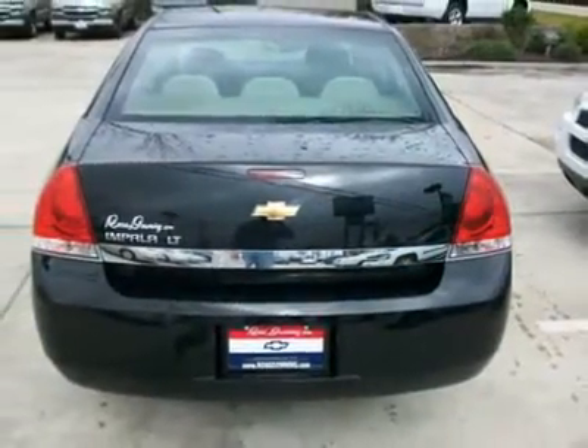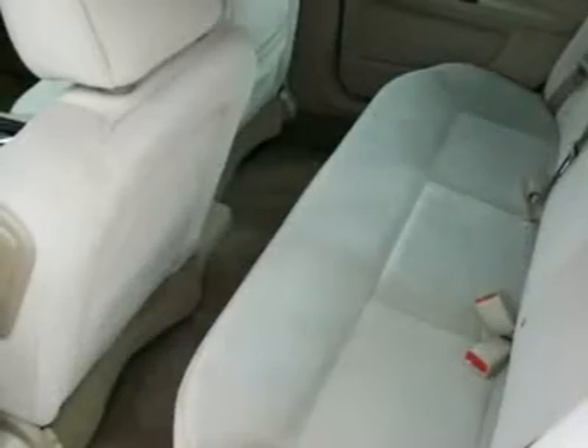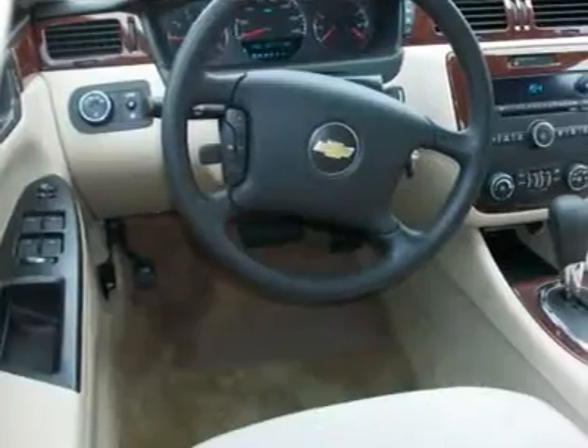The 3.5L V6 automatic is fuel efficient and still has plenty of life left with only 20,000 miles. Call us today to test drive this great deal.